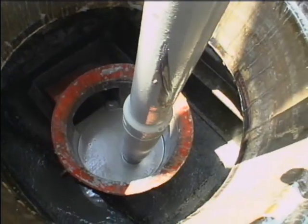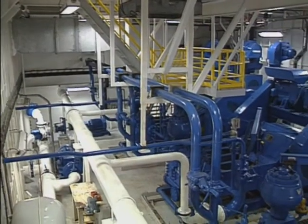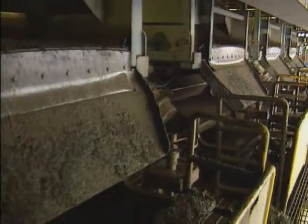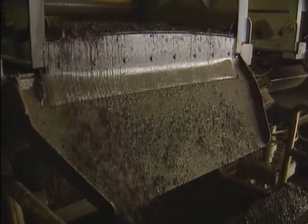Drilling mud is used during the drilling process to cool and lubricate the drill bit. Mud pumps send drilling mud down the drill pipe to the bottom of the hole. The mud then circulates back up and is strained through shakers to separate the cuttings from the mud.